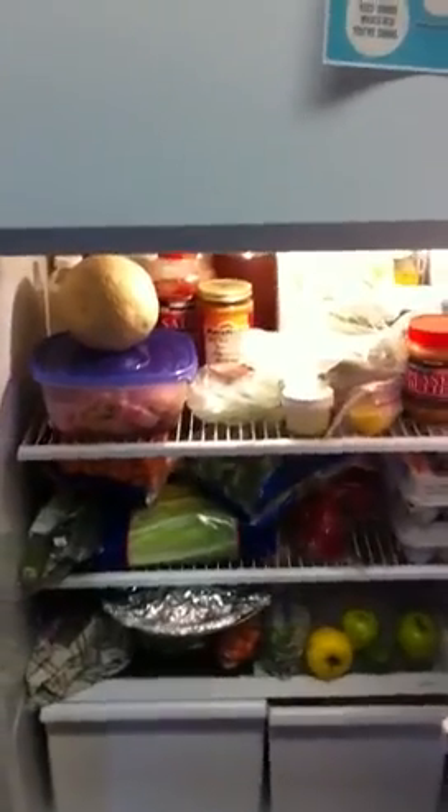People are always curious what is in my fridge, so from time to time I just open it up and show you what's in there. It's looking not too sparse today, so I thought it'd be a good day to check it out. I just went to the stores yesterday.